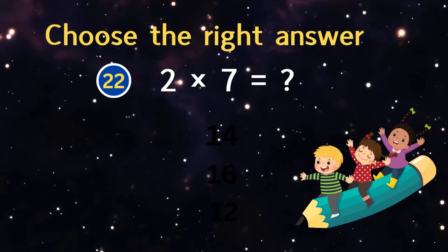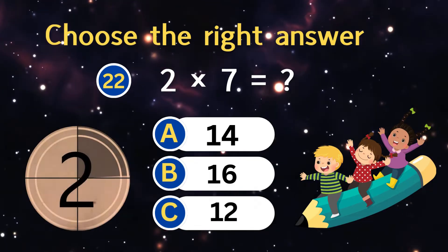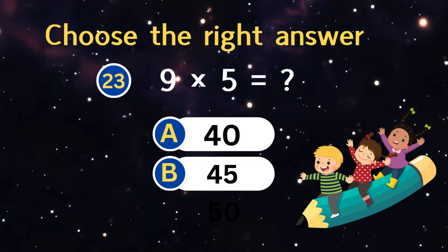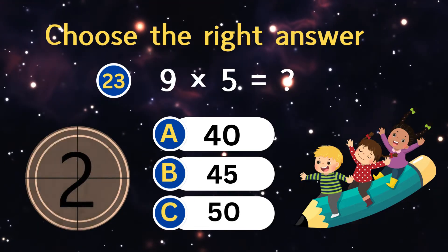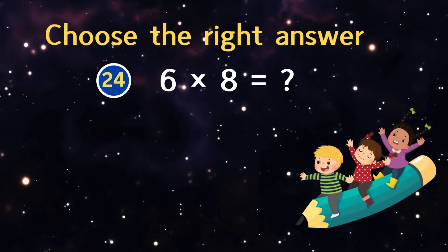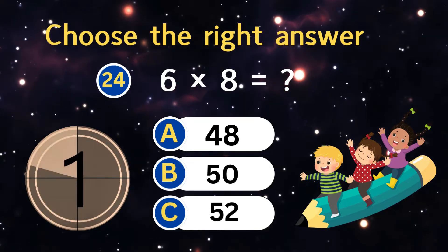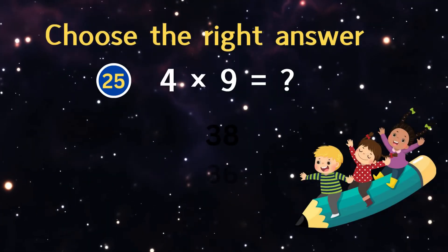Two times seven equals? Nine times five equals? Six times eight equals?